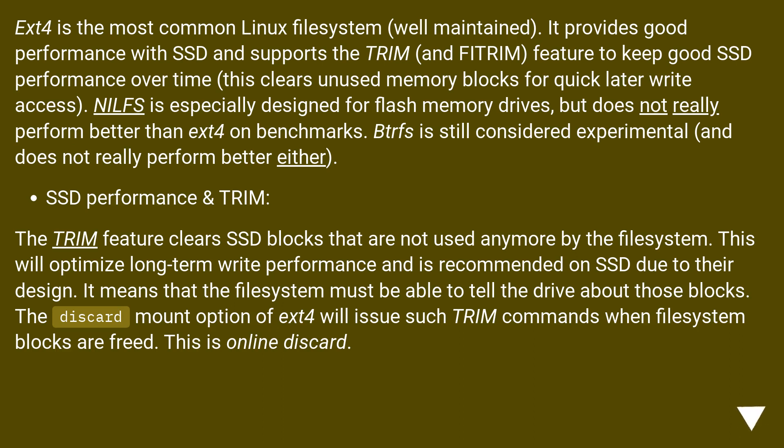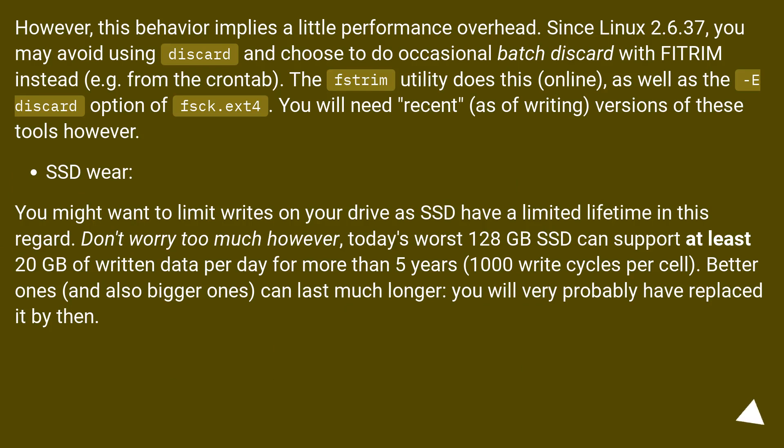SSD Performance and Trim: The trim feature clears SSD blocks that are not used anymore by the file system. This will optimize long-term write performance and is recommended on SSD due to their design — the file system must be able to tell the drive about those blocks. The discard mount option of ext4 will issue such trim commands when file system blocks are freed. This is online discard. However, this behavior implies a little performance overhead. Since Linux 2.6.37, you may avoid using discard and choose to do occasional batch discard with fstrim instead.